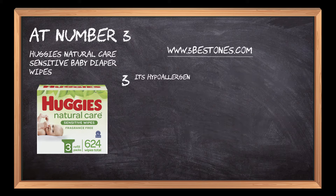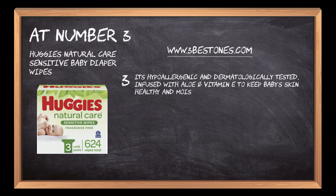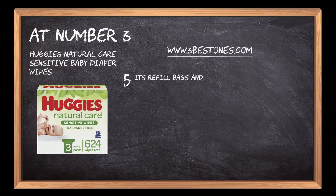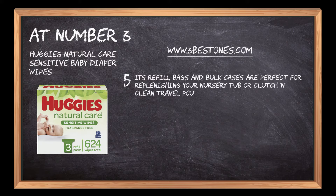It's hypoallergenic and dermatologically tested, infused with aloe and vitamin E to keep baby's skin healthy and moisturized. Huggies Baby Wipes are pH balanced and designed to protect baby's sensitivity and epidermis. Its refill bags and bulk cases are perfect for replenishing your nursery tub or clutch and clean travel pouch.